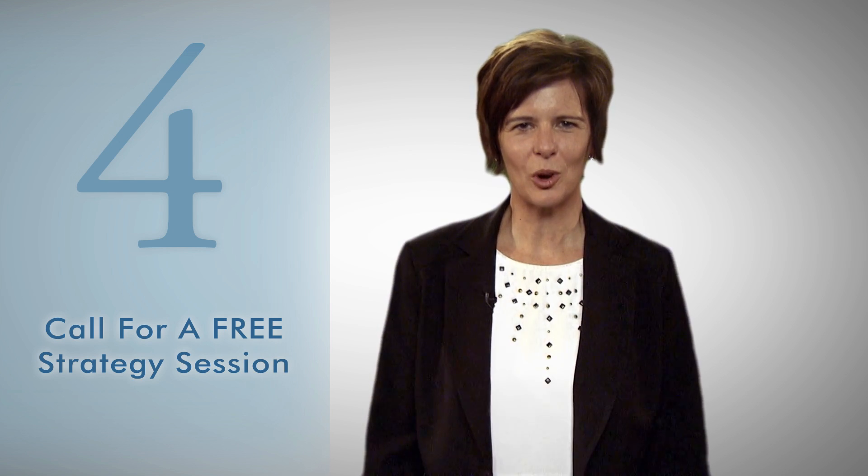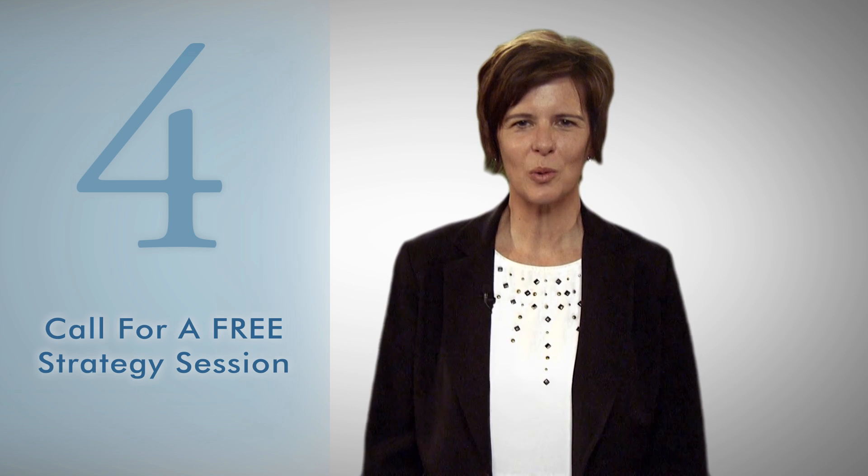Step 4: Call us for a free strategy session. Our goal is to keep things simple, while still giving you everything you need to learn more about the exempt market and our products. So let us know what will work best for you. We can converse by email, phone, or get together anytime at your convenience. Remember, there's never any obligation and we will never pressure you to invest in anything.